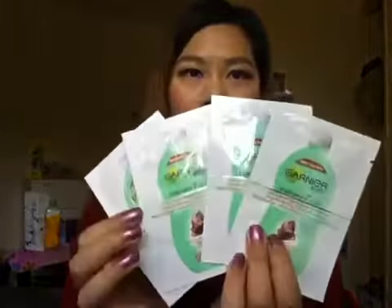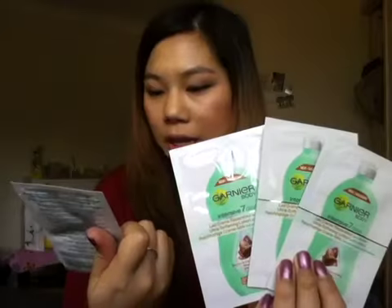I've got some samples of the Garnier Body Intensive 7 Days Moisturiser, and this one is in Sheer Butter, which I love. I use the Palmer's Sheer Butter Moisturiser at the moment, so I'll look into these.